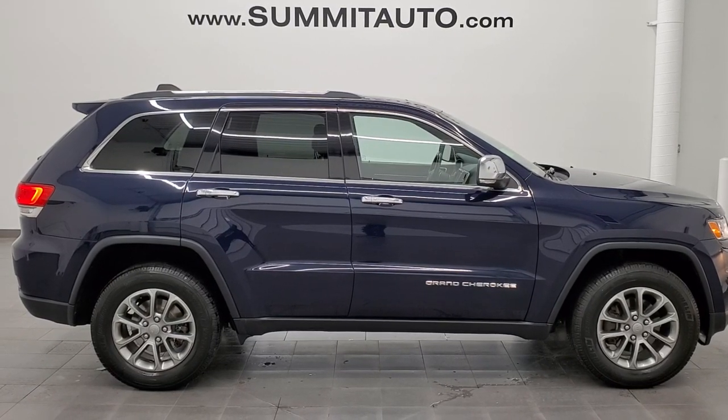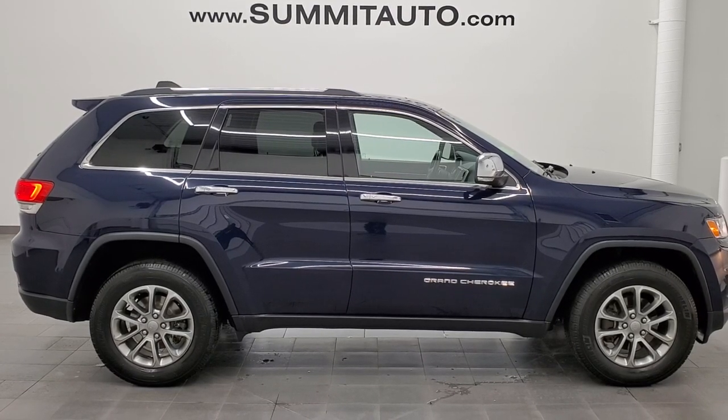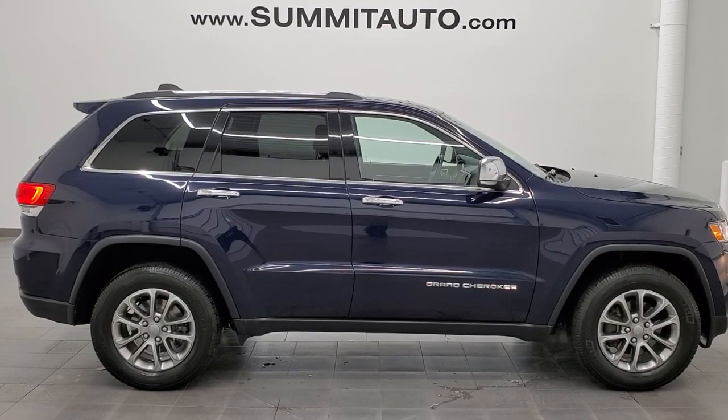Click those and check us out. We'll be super excited to help you with this ultra-clean 2015 Jeep Grand Cherokee Limited in true blue metallic. Thanks again for checking out the video — remember to like, subscribe, and share.